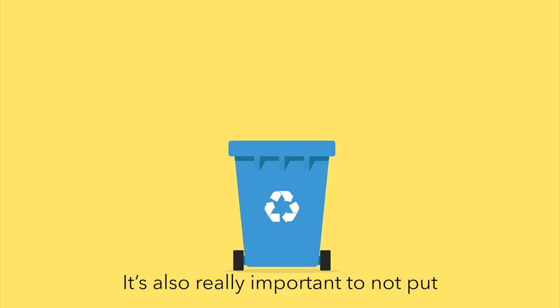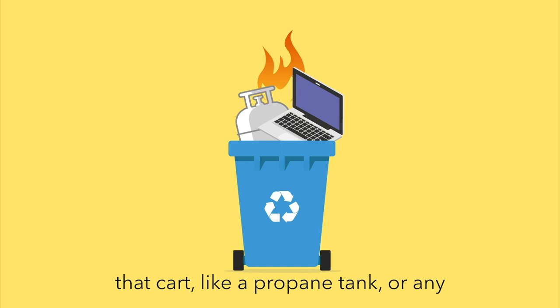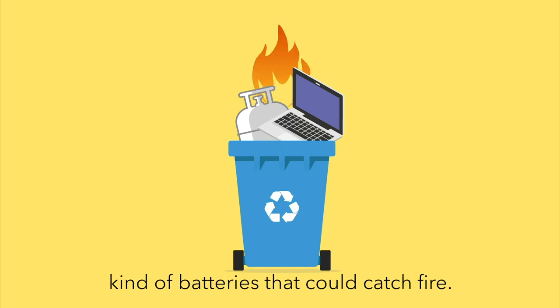It's also really important to not put anything hazardous inside of that cart, like a propane tank or any kind of batteries that can catch fire.